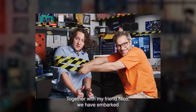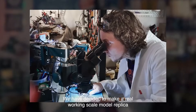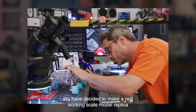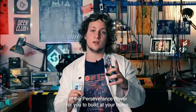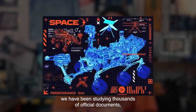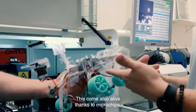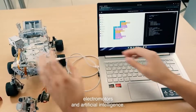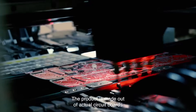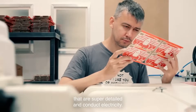Together with my friend Nico, we have embarked on our most ambitious journey yet. We have decided to make a real working scale model replica of the Perseverance rover for you to build at your home. Inspired by space exploration, we have been studying thousands of official documents, blueprints, and everything we could to bring you an authentic experience. This comes alive thanks to microchips, electromotors, and artificial intelligence.